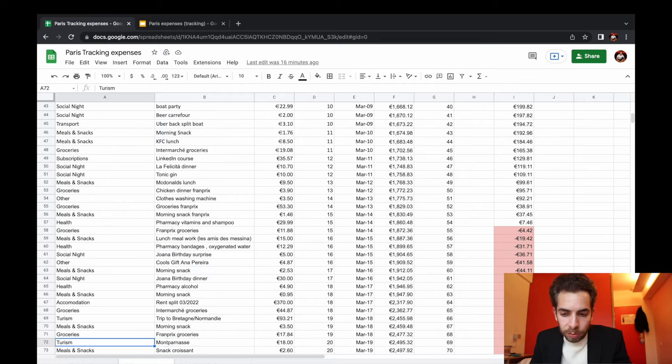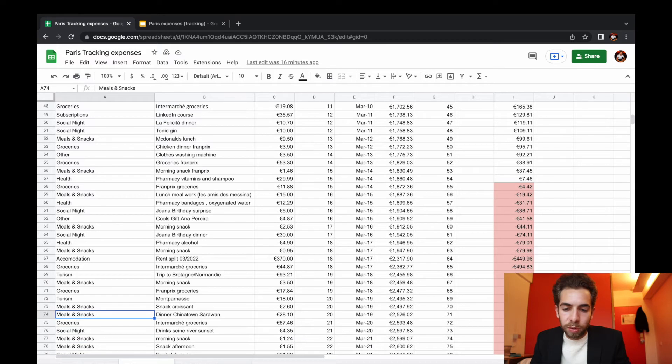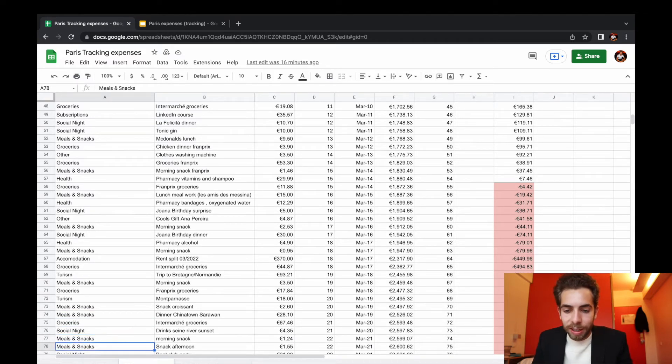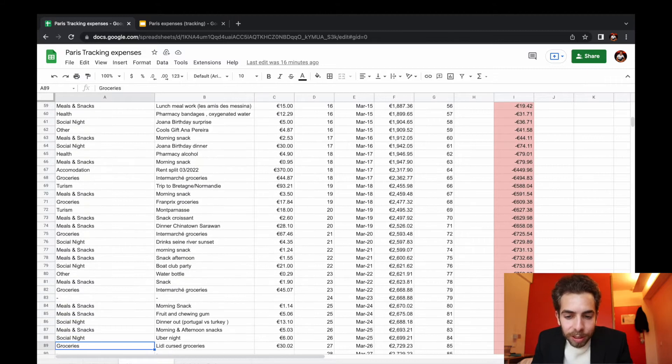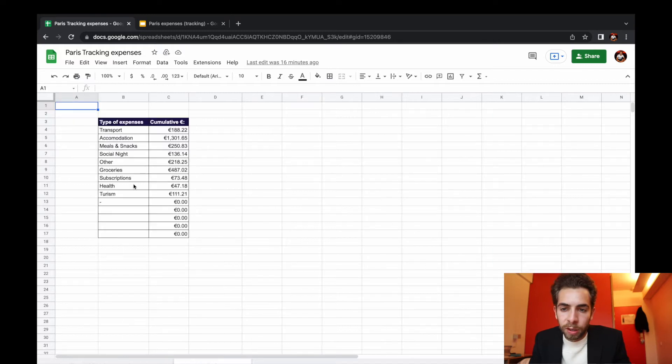I decided to divide this into some categories. You can see here on the first column: tourism, meals and snacks — so every time I go out eating — groceries, social night, and other. Other is like for random things like IKEA purchases: you need towels, you need tupperwares and all that kind of stuff. The categories are essentially transport, accommodation, meals, social night, other, groceries, subscriptions, health, and tourism.